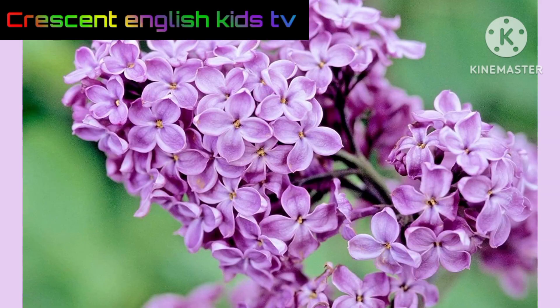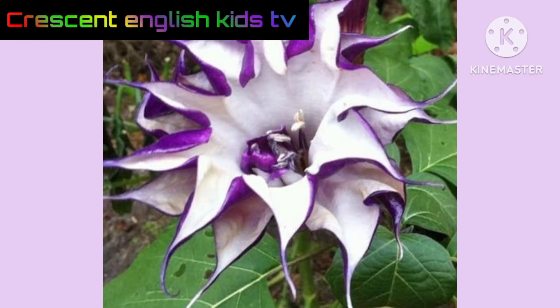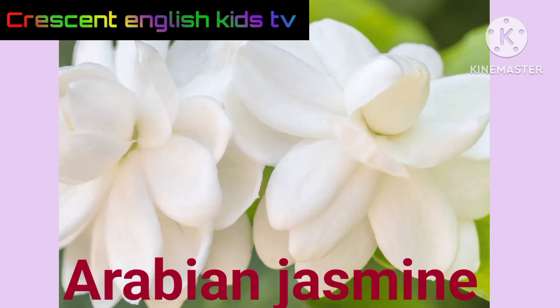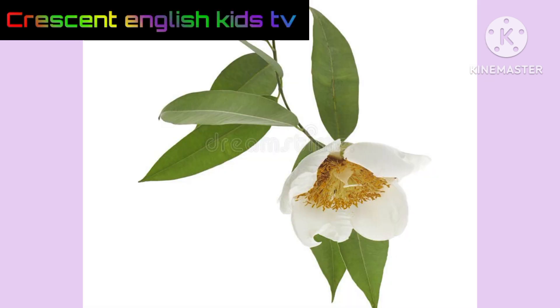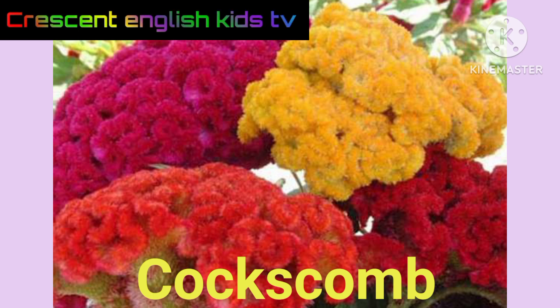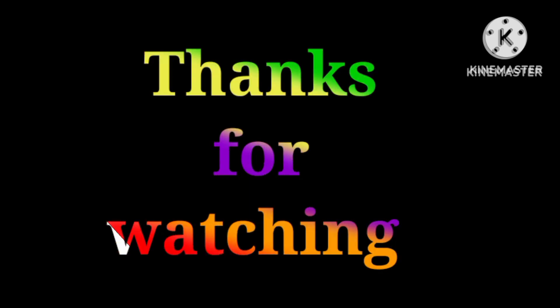Narcissus. Golden champa. Lilac. Datura. Arabian jasmine. Cobra saffron. Crocus.